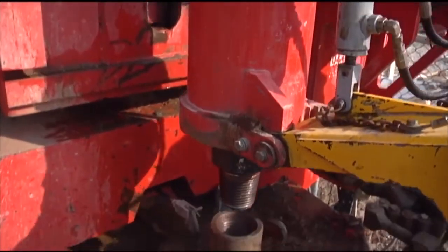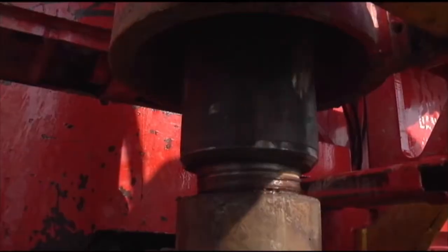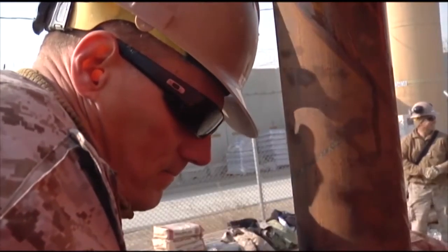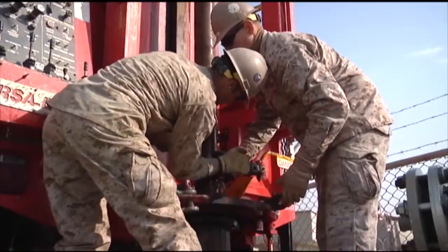Using connected metal pipes to act as a giant plunger, the Seabees forced the steel into the well to produce the massive water pressure needed to remove the dirt from the filters.